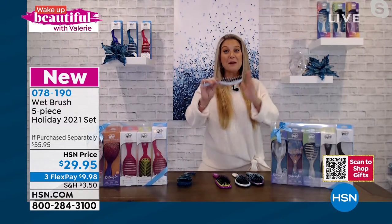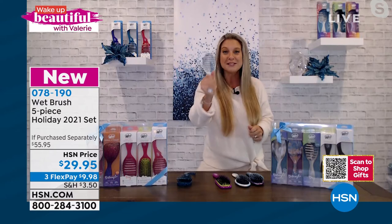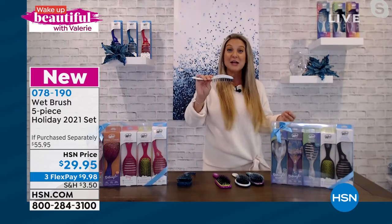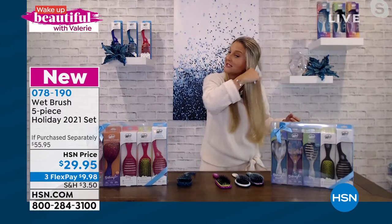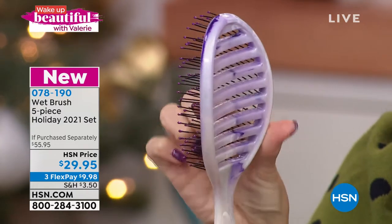One of my faves and one of your faves — the speed dry. Who wants to be under the blow dryer less time? Everybody's hair wants to be healthier, right? Less time under the heat means healthier hair. Take a look at the ergonomics — it glides right along the scalp, and these are heat protected bristles, so I can put these right up under my blow dryer.